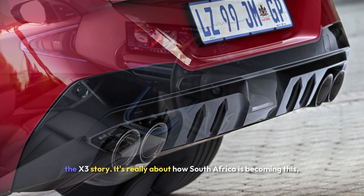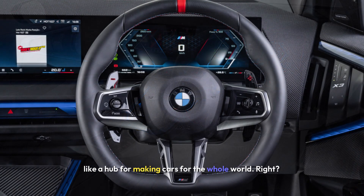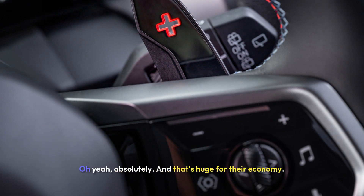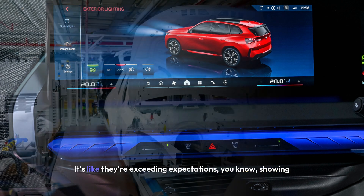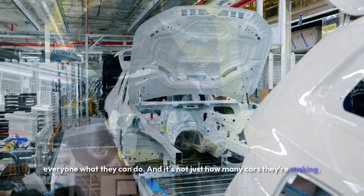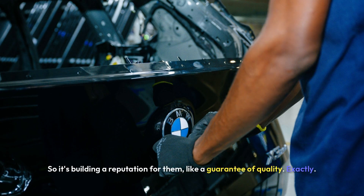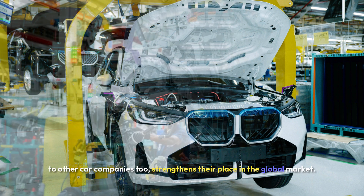There's one more thing to touch on about the X3 story — it's really about how South Africa is becoming a hub for making cars for the whole world. Not just their own market; they're exporting everywhere. It proves that South Africa can really hang with the best in car manufacturing. That's huge for their economy — it brings in investment, creates jobs, boosts their tech skills. BMW has really high standards, and they're making sure those are met in South Africa, building a reputation and a guarantee of quality that makes South Africa more appealing to other car companies and strengthens their place in the global market.